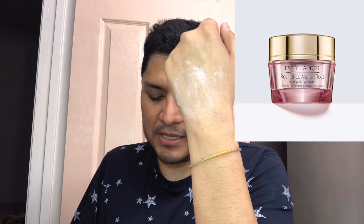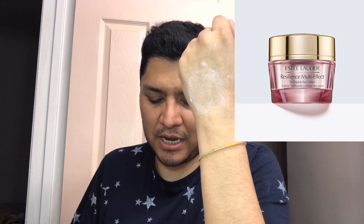Moving forward, this one has a very creamy consistency. As I said, it retails for $68, which is a little pricey for an eye cream. It is nourishing and firming. The main difference between the new Resilience Multi-Effect and the Resilience Lift is that the Multi-Effect has more peptides and a different formula that targets more anti-aging benefits.